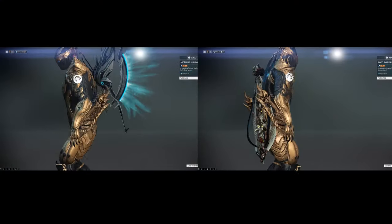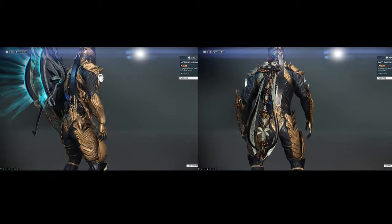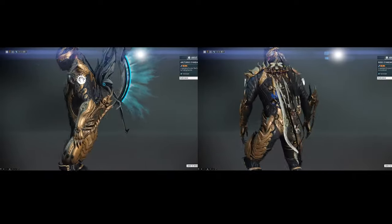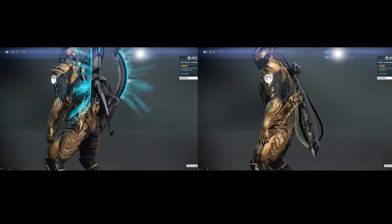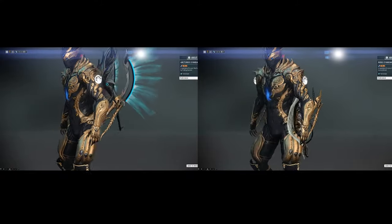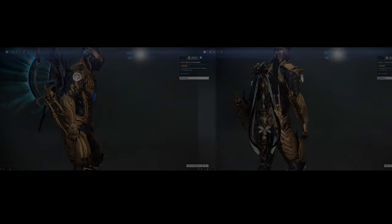Lastly, we have the Arctus Syandana by Frilling Hazmut and Bodo Syandana by Luca Furrell. Be sure to get into the game and support these artists by getting these items. That will be it for the update today. Don't forget to like and subscribe for future content. It is DA Media on this channel signing out.